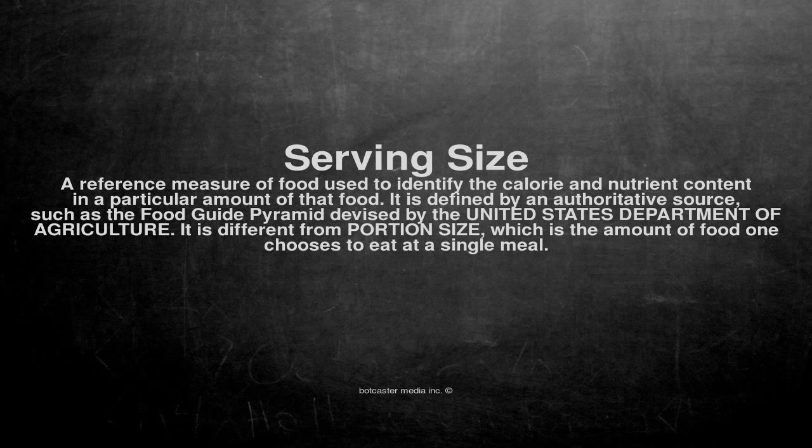It is different from portion size, which is the amount of food one chooses to eat at a single meal.